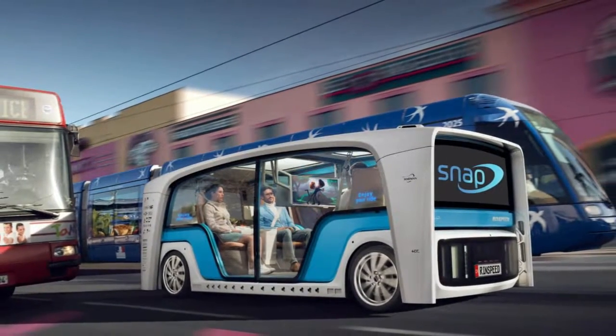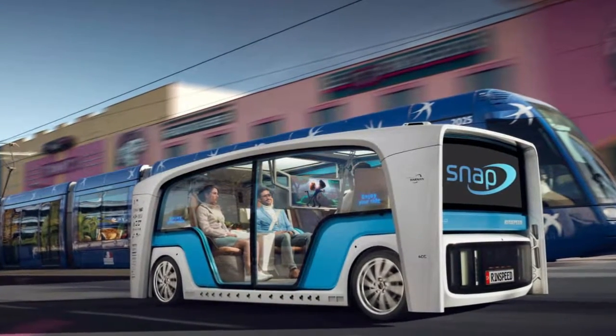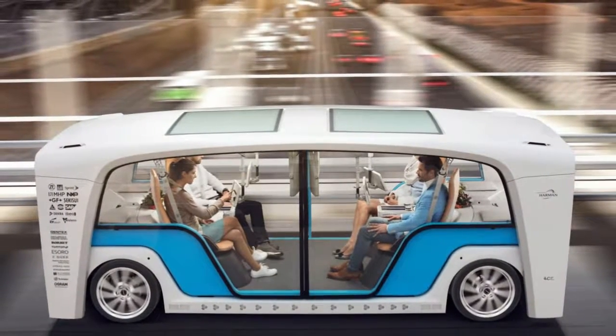Performance specs aside, each of those four 18-inch wheels can turn to help with inner-city maneuverability. And of course the entire thing drives itself around onto that base.